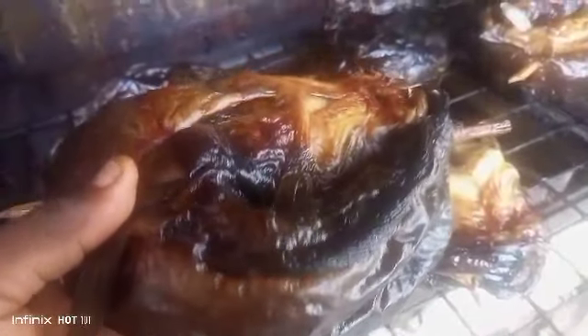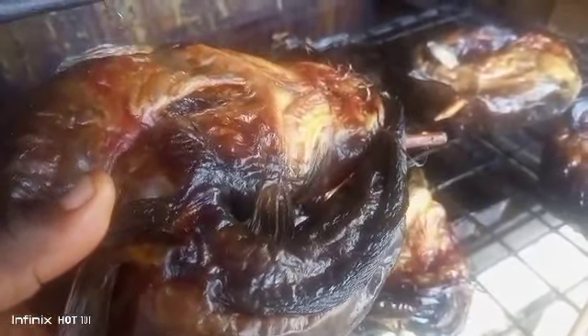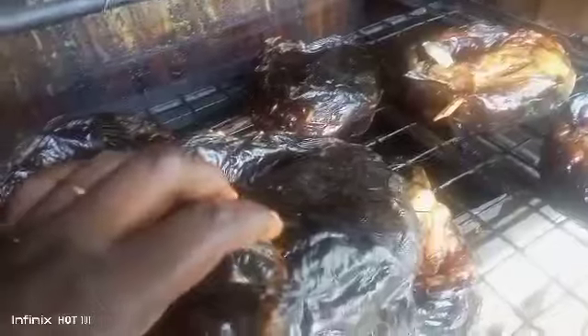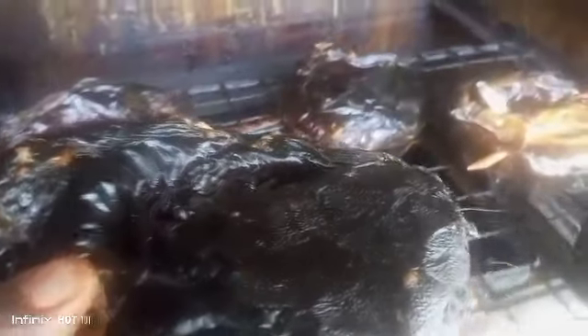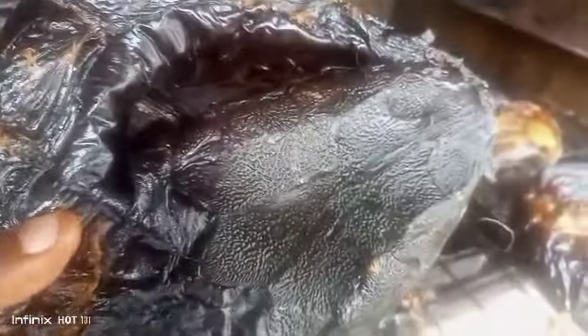This is the third stage of the drying process and you can see how far the fishes have come now — take a look at this. It's not yet ready for export. If it is within the country you can consume it now, but for export purpose you still require more drying. We love big things, we are doing big things — our fishes are big.